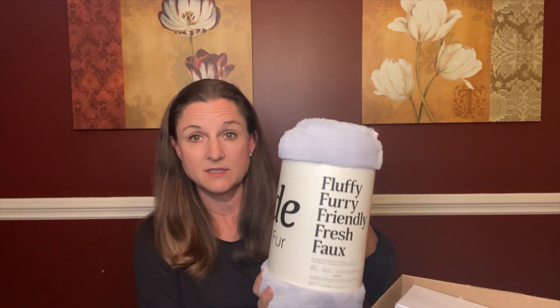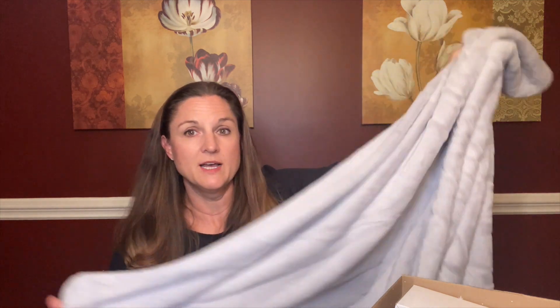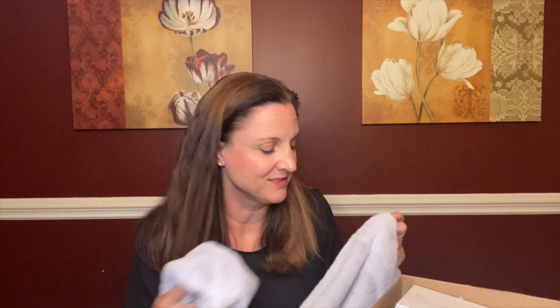This is called the Little Marshmallow blanket, and again the brand is Unhide. One side is super soft and the other side is soft as well, just different. Seriously the best blanket I've ever owned. They come in all sorts of sizes on the Unhide website, but I've been happy with this Little Marshmallow size. I love this color — the other ones are beige and this one's more of a gray. If this was the only thing in the box I would have been thrilled.